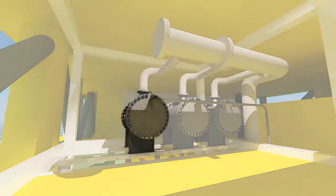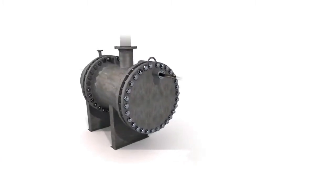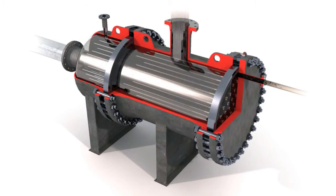Let's look at how our Streamliner de-oiling hydrocyclone works as one of the key process steps in a produced water treatment system. The purpose of a de-oiling hydrocyclone is to separate free oil from produced water prior to further treatment, discharge or injection.